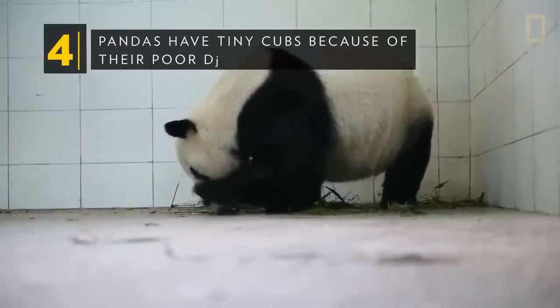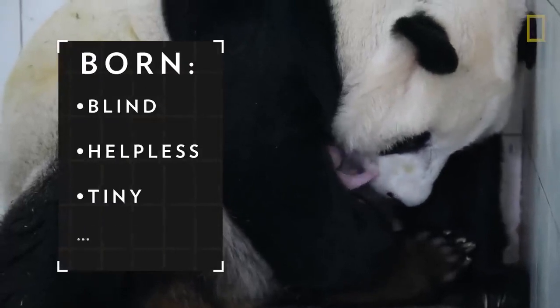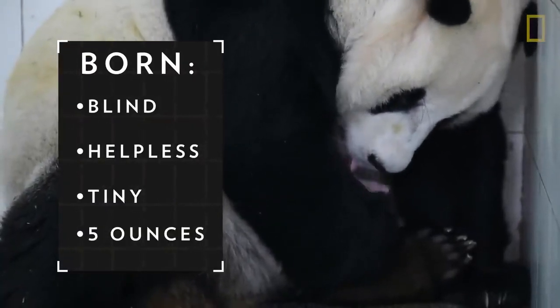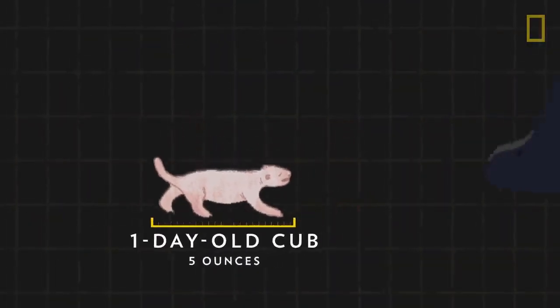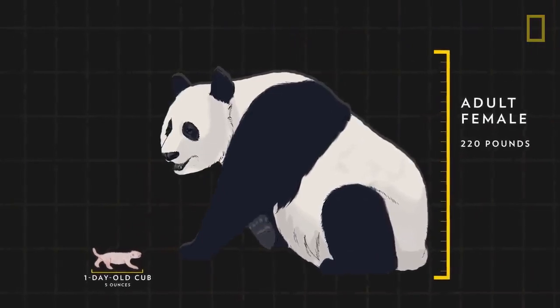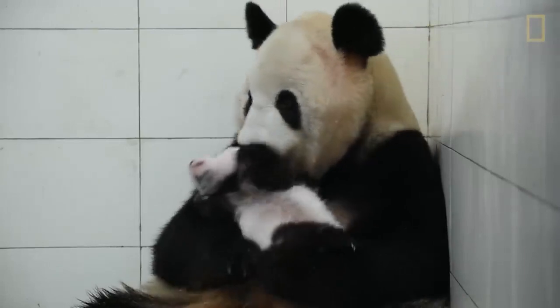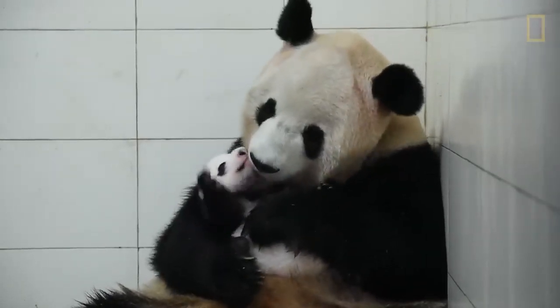They spend a lot of time napping as a way to compensate for their low energy diet. Pandas have tiny cubs because of their poor diet. Baby giant pandas are born blind, helpless, and tiny, weighing just five ounces — about one-thousandth the size of their mom. Of all placental mammals, panda cubs are the tiniest in comparison to their mother. The mother's diet plays a role: due to her low metabolism, a panda mother has a relatively low blood oxygen level, so the cub can get more oxygen outside the womb.